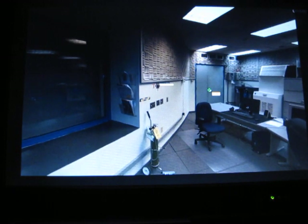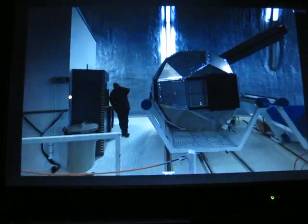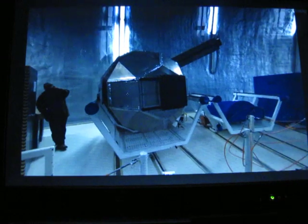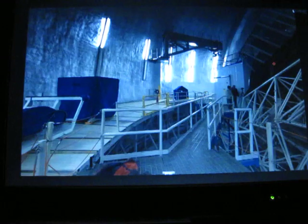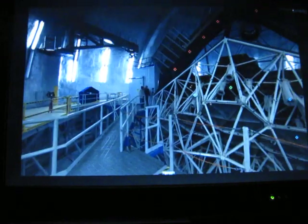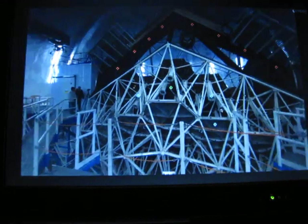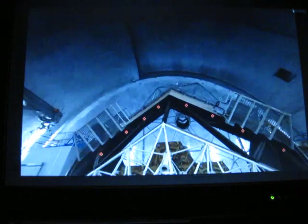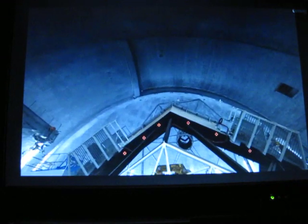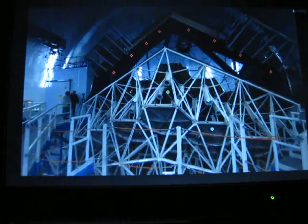Here's inside one of the domes — this is the Keck 2 telescope inside the dome. This is a cool shot: you can see the back side, the underside of the primary mirror — those yellowish surfaces are actuators that help adjust the 36 hexagonal mirrors that make up the entire 10-meter primary mirror of the telescope.